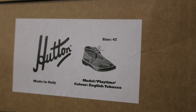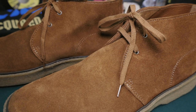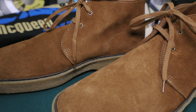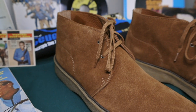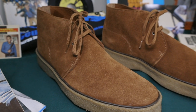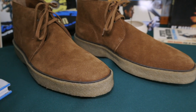The price of the Hutton Playtime may be a deterrent for some people, coming in at 295 pounds, but think quality over quantity. With a high-quality, versatile boot like this, there's no need to own other lesser-quality boots, and if maintained, the Playtime model will have you dressing like Steve McQueen for years to come.